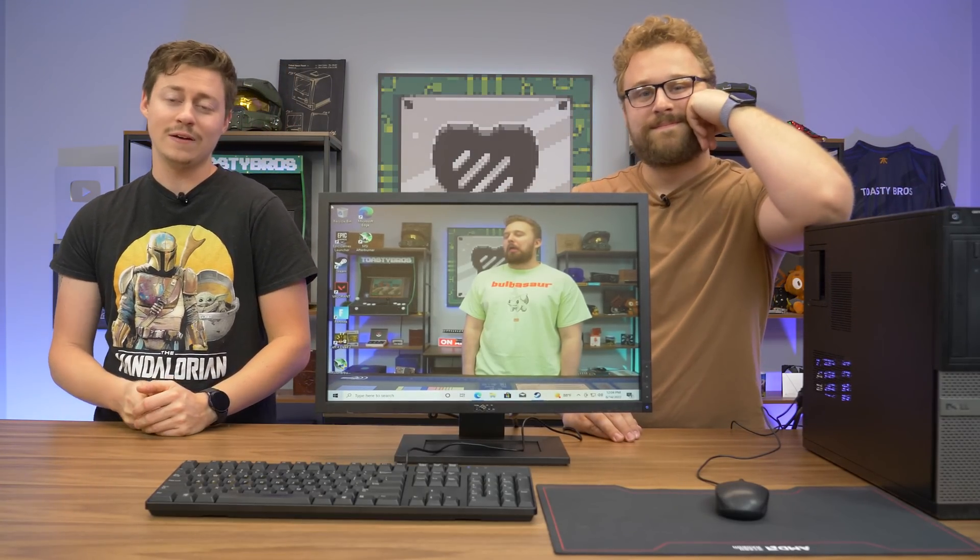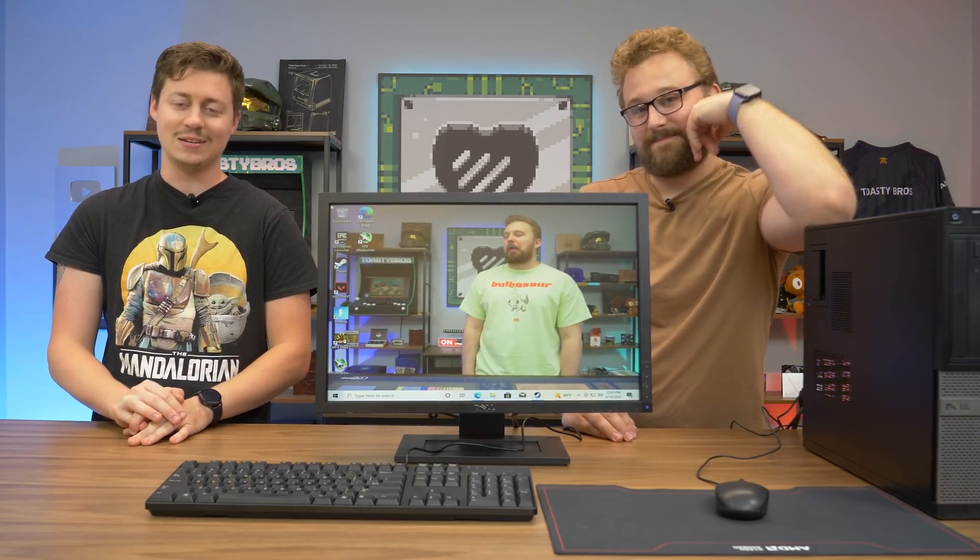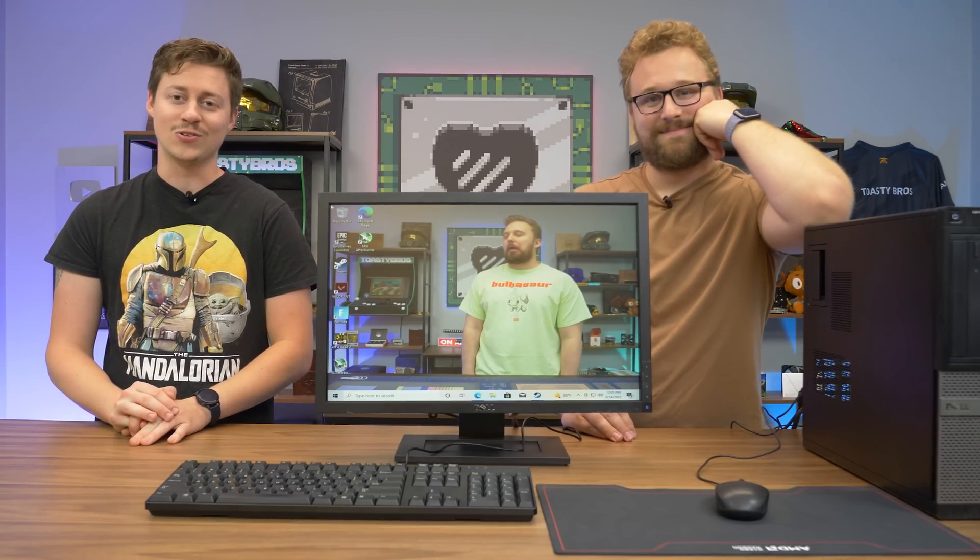How's it going guys? Jack and Matty with the Toasty Bros, and we have done quite a few setups. It's actually been a while because prices got kind of crazy, but we now have the cheapest setup we have brought to you so far.